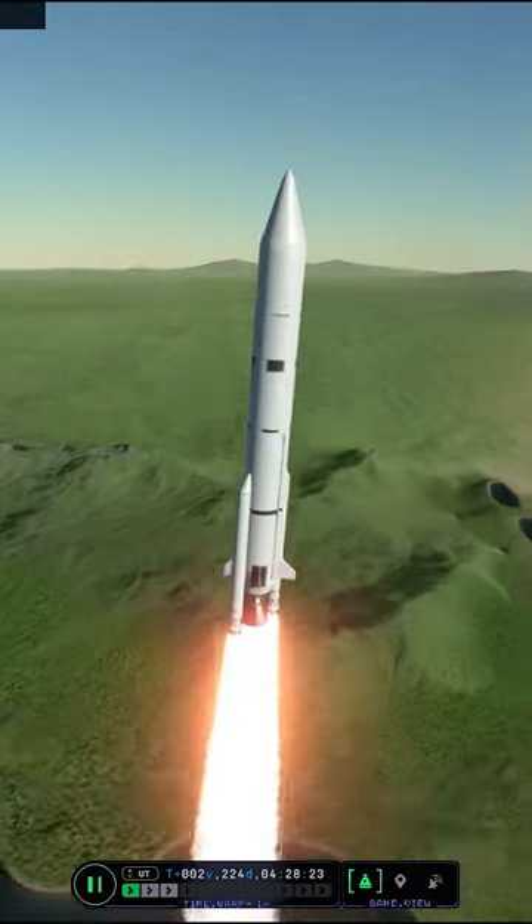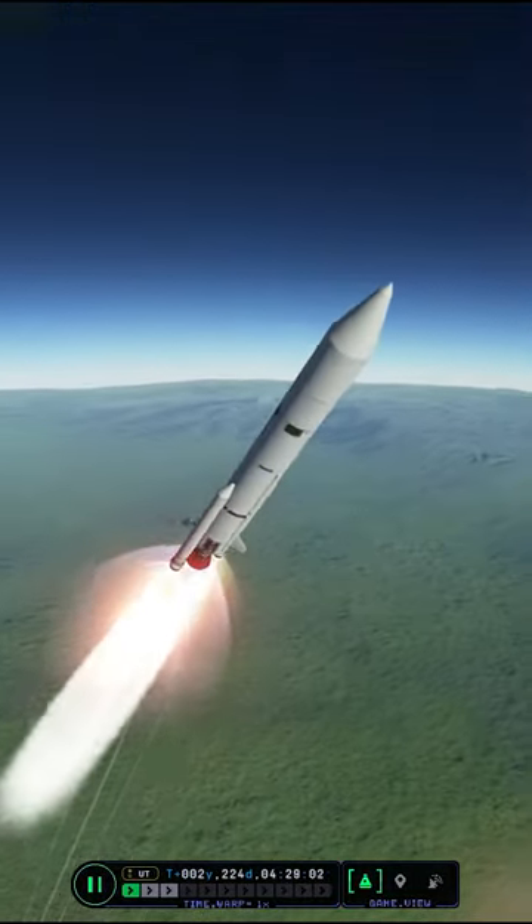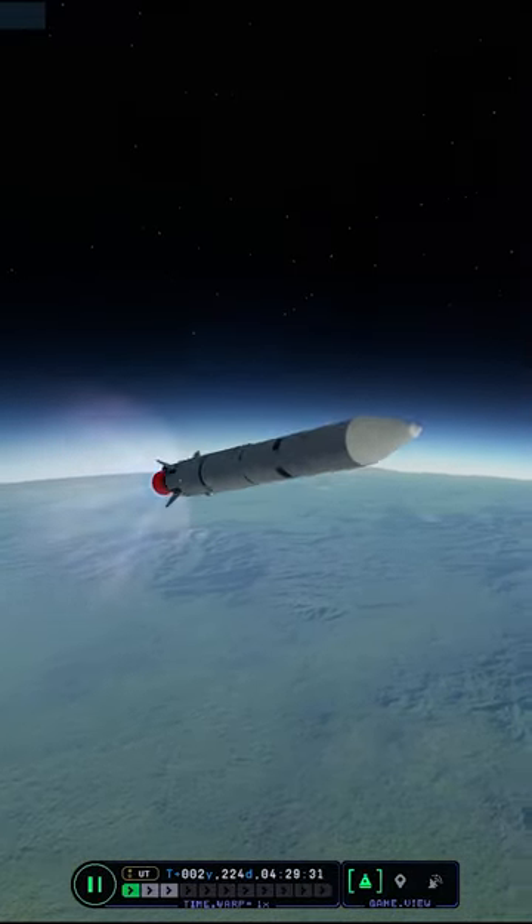We have liftoff for a mission that will send a little rover to the north pole of Duna. Surprisingly, I've never been to one of Duna's poles before, so I thought why not do it in KSP2.